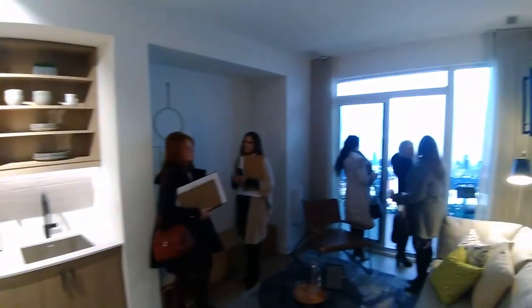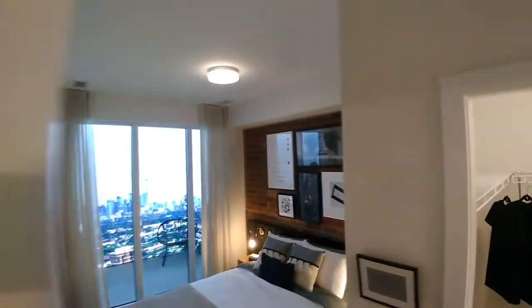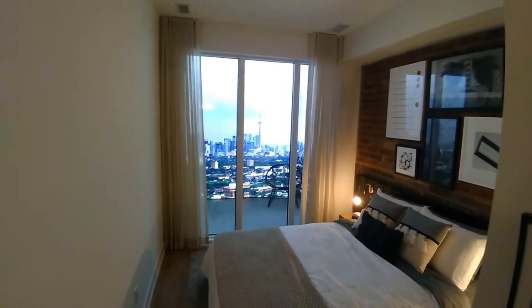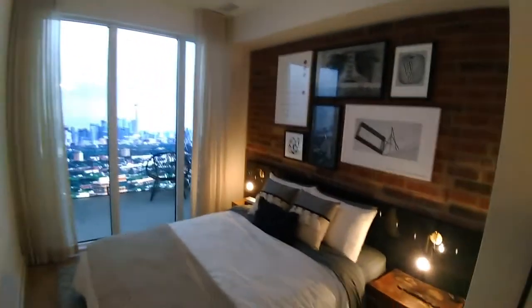I really like this building because the location is excellent. It's around Keele and St. Clair — 2306 St. Clair Avenue West. The rooms are nice and spacious. All the floor plans are very good and they make a lot of sense. I'll show you in a minute. The amenities of the building are fantastic and the overall quality seems to be very very good.